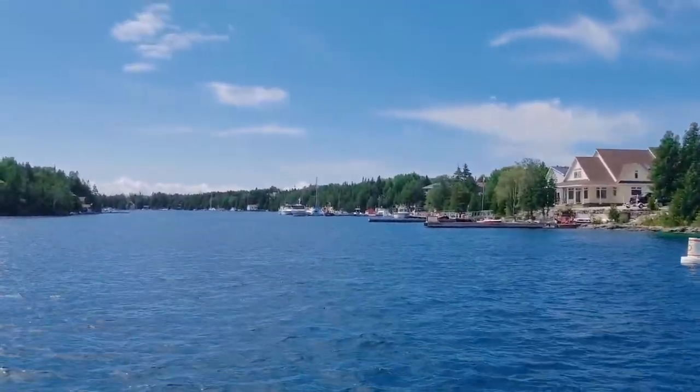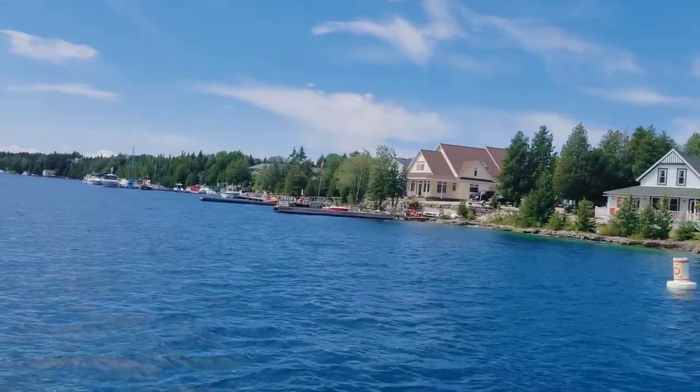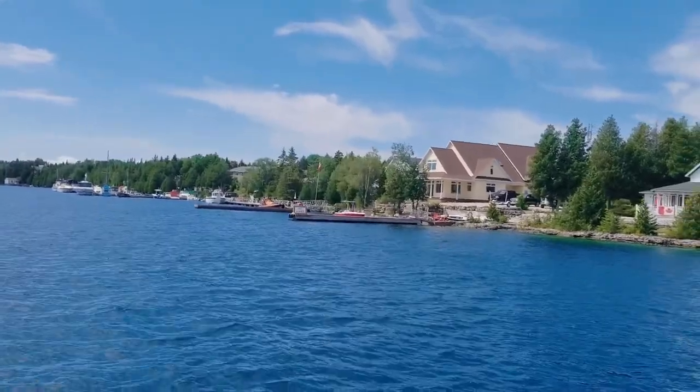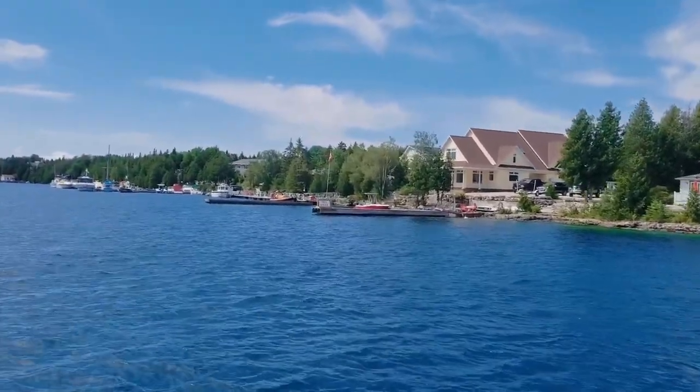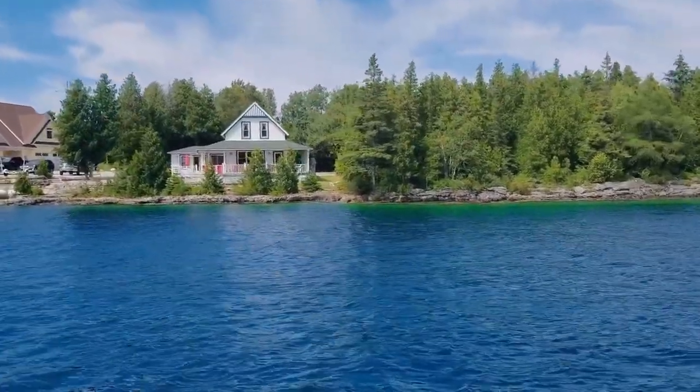We're now entering Big Tub Harbour. On the right side is Big Tub's lighthouse, built on the point in 1885. Popular swimming and dive location. You can see where the water changes colour from a light green to a dark blue — 60 foot drop straight to the bottom.